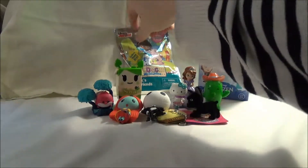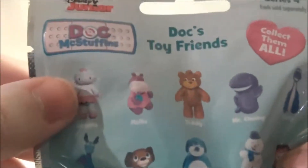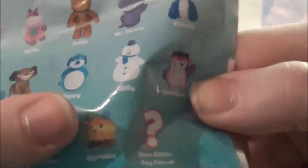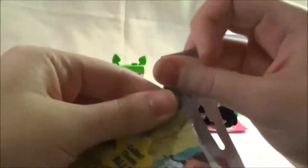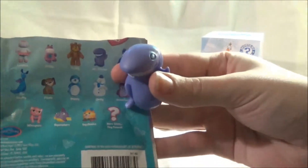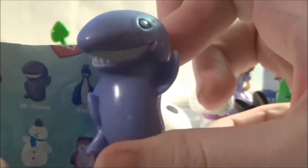I'm going to save the Frozen one for last. Let's go ahead and do Doc McStuffins — that's a super cute show on Disney Junior. Here's everybody we can get: Lambie, Pally, Teddy, Mr. Chomps, Bronte, Hootsberry, Chili, Boppy, Fido, Stuffy, Whiskers, Squeakers, Squibbles, or a rare glitter toy friend. This one has a tear strip. Oh, we got the shark — Mr. Chomps! There he is on the checklist. He's super detailed.